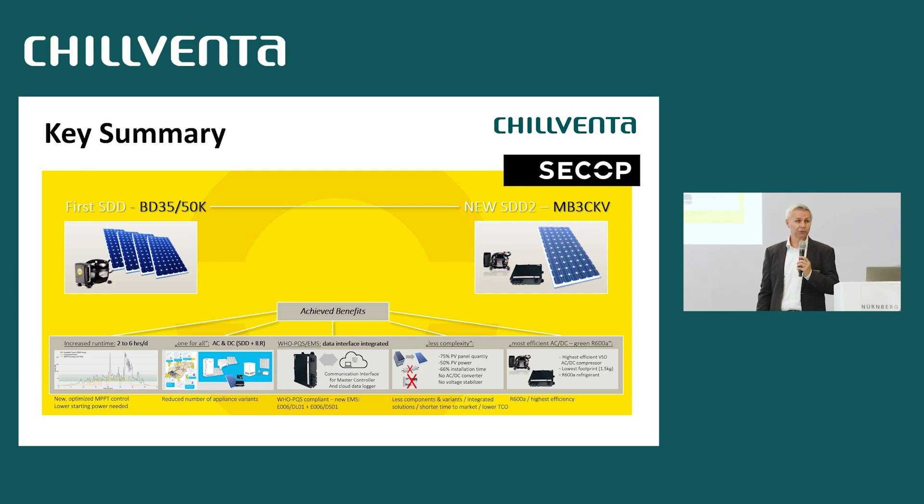The fourth target was to reduce complexity and total cost of ownership. We reduced from four to one panel — 75% fewer panels, 50% less PV area, 66% less installation cost. We no longer need a separate AC-DC converter because it's integrated, and the strongest voltage stabilizer is pre-qualified by WHO, saving customers project time. Customers also benefit from a shorter go-to-market timeline. And from the compressor side, R600 as a natural low-charge, low-GWP refrigerant with highest efficiency contributes to the full package.